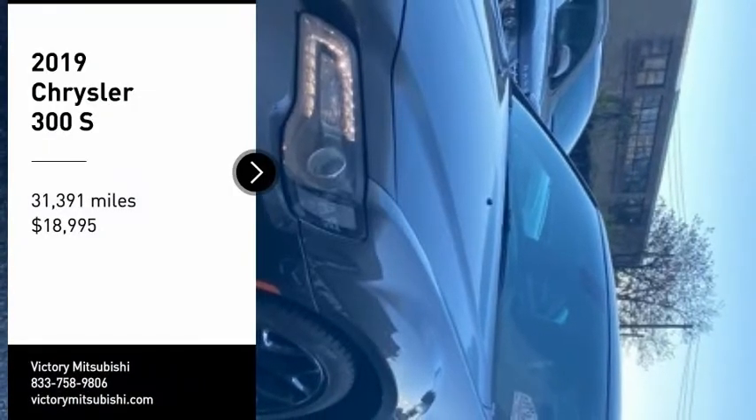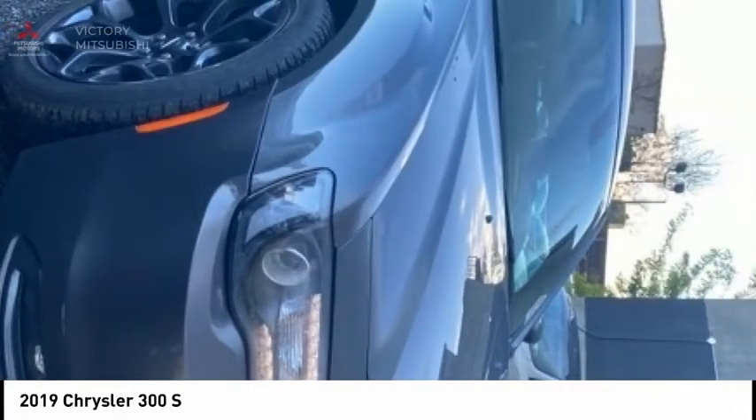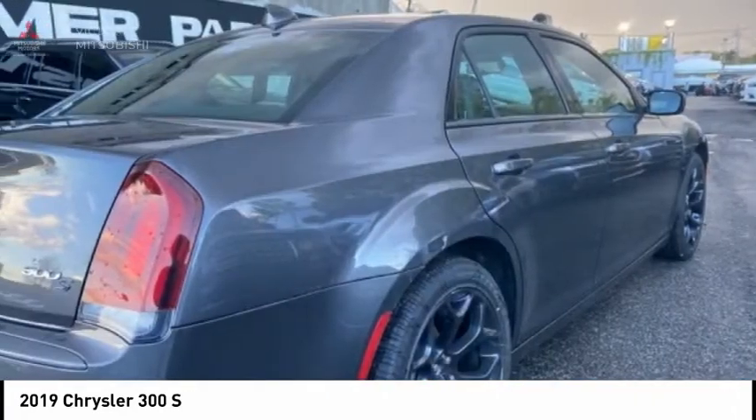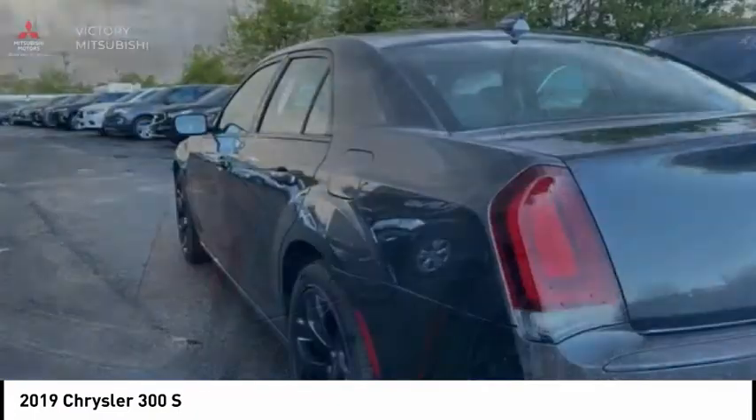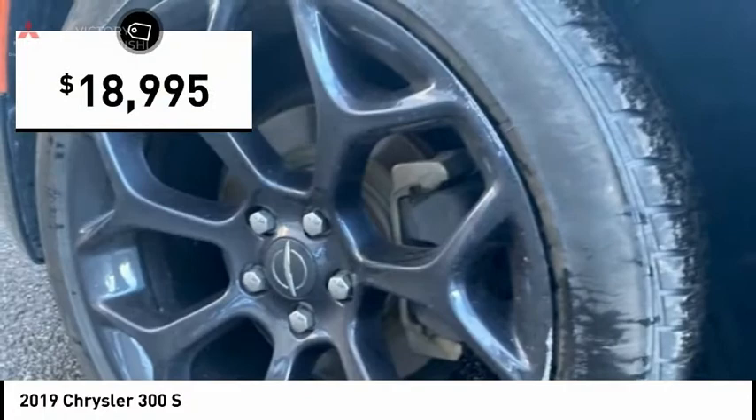Take a ride in the 2019 300. The Chrysler 300 combines sport and luxury in one unique and powerful package. If you're looking for elegance and performance, the 300 delivers and is priced below $20,000.